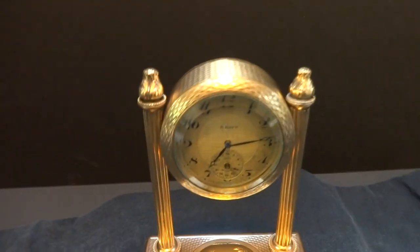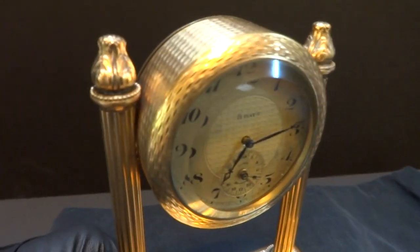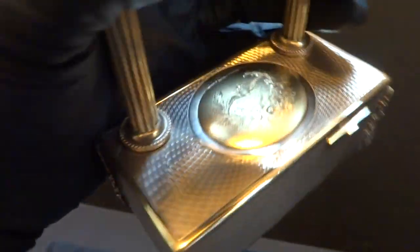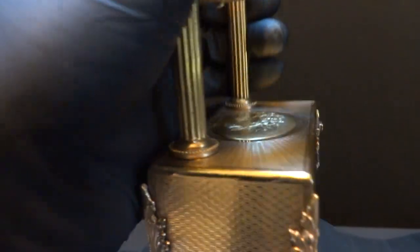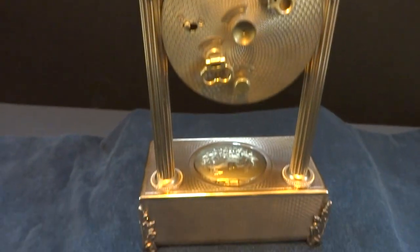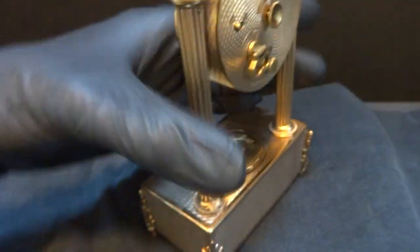I just finished this outstanding and rather rare antique eight-day 24-hour singing bird automaton alarm clock. The condition is outstanding and the gold gilt case has lots of warmth and luster. Excuse the reflections — it's difficult to take videos when things are shiny. I'll show you the back as well. It's in very, very nice condition — amazing condition actually.